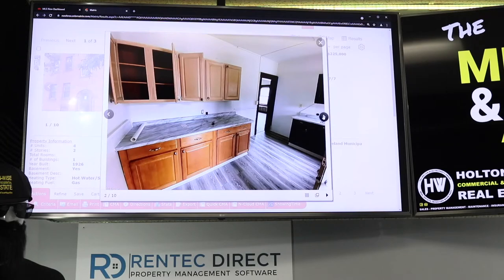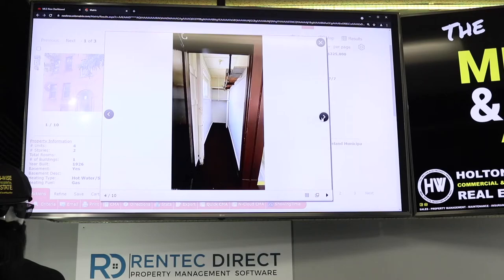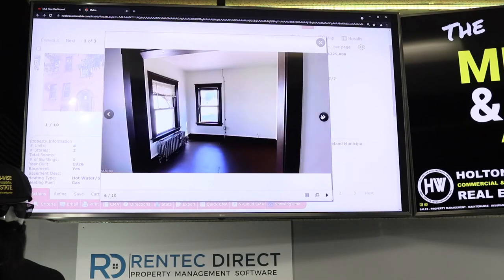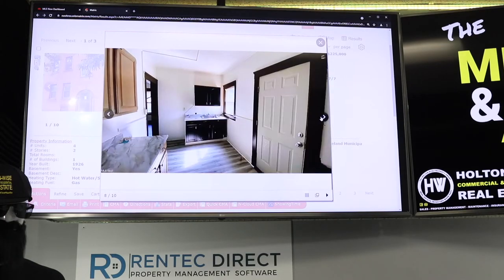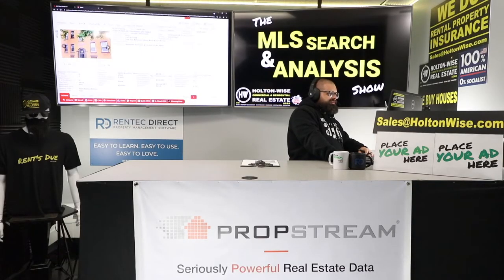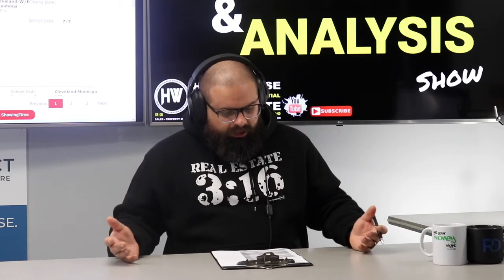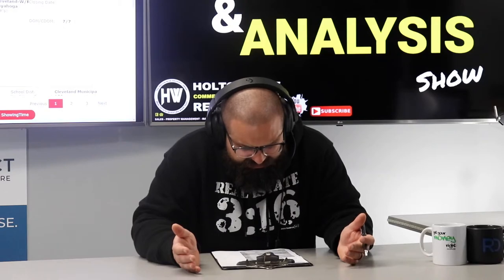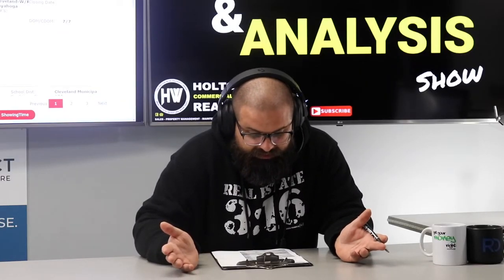Nice quad on the west side, all units with reasonable renovations. It's a normal C-grade property, C-grade performance. The fact that you can finance it is what makes things so great. Currently the rents are $675, $695, $695, and $800, but market rents on all these units are $750 a pop. Three of the units are getting below market rent, and one unit is getting above market rent.